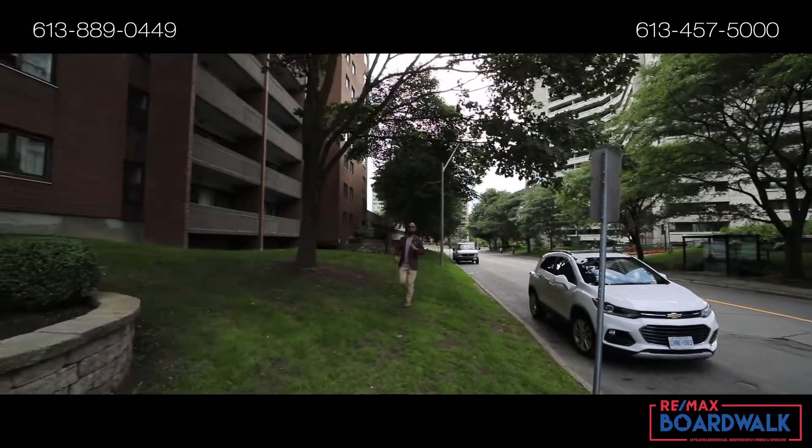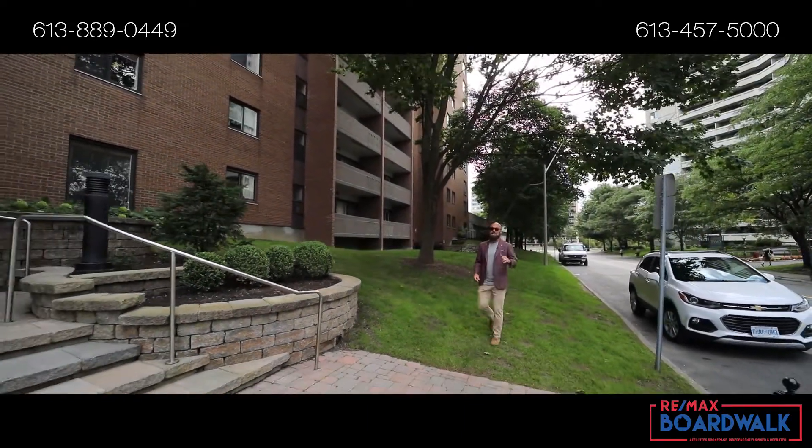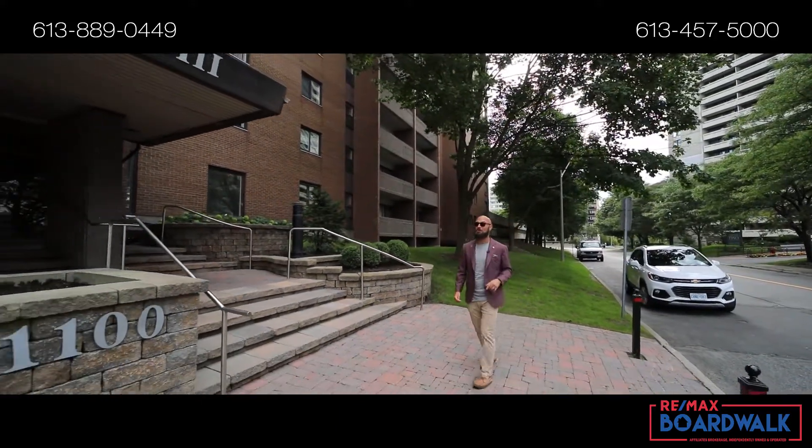Hey, it's Peter here with RE-MAX Boardwalk, your video real estate marketing specialist. Are you in the market for a water view condo, steps to a park, with transit just across the street? Well, we've got a two bedroom unit that just might knock your socks off.